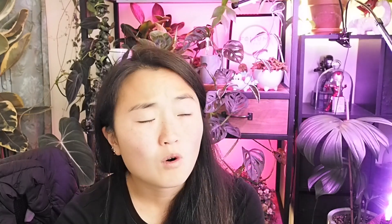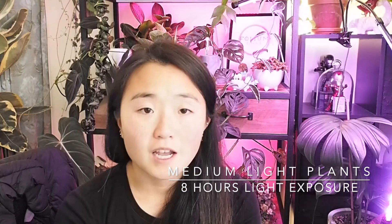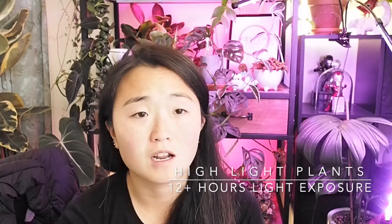When it comes to low light plants, you're probably looking at around four hours of light exposure a day. With medium light plants, you're looking at around eight hours. And for high light plants, you're probably looking at more than 12 hours a day — ranging anywhere between 12 to 18 hours. So it's really important to know what is required for your different plants before you set up your grow lights.